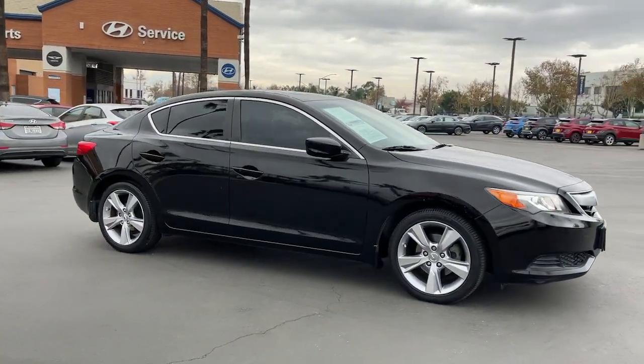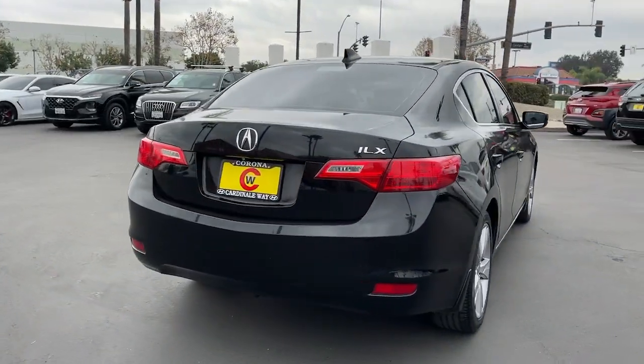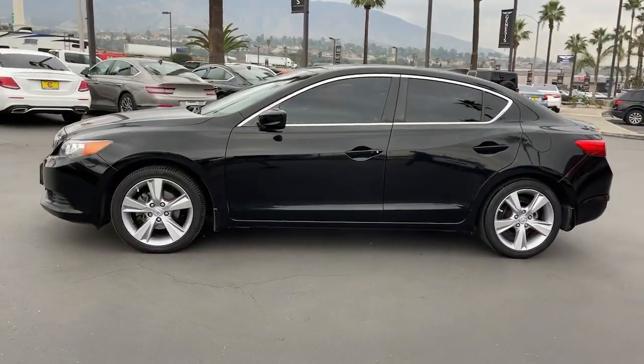You will love the features of this 2014 Acura ILX. This vehicle still has fewer than 90,000 miles on the clock, so it won't last long. The Acura ILX — the compact sedan that's bold, aggressive, and sporty.